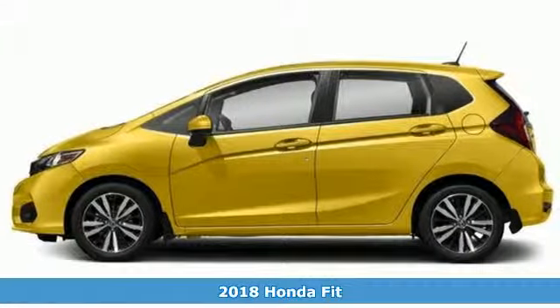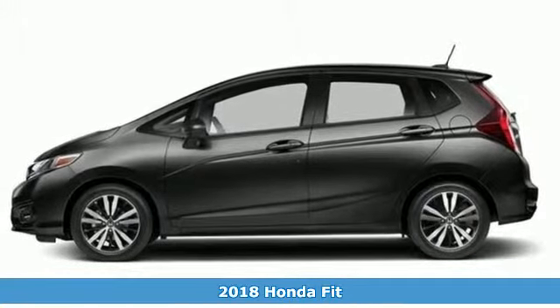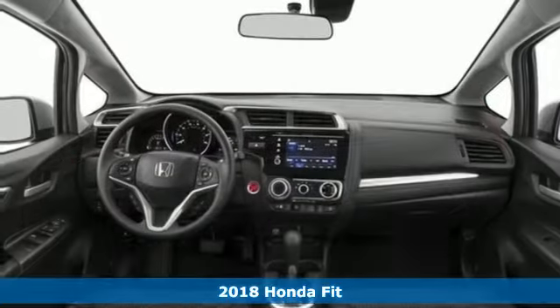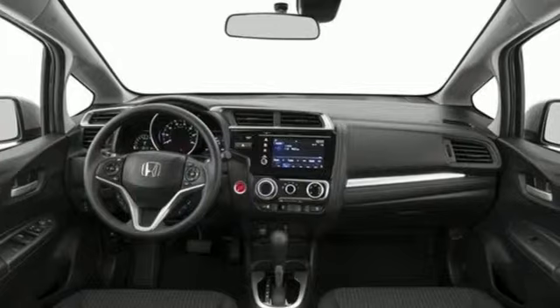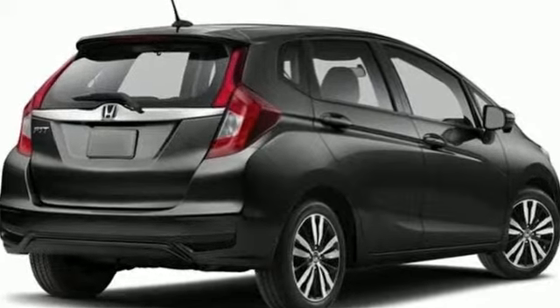Here's a 2018 Honda Fit. No matter where you go in this big little car, you'll enjoy the confidence of Vehicle Stability Assist with traction control while you drive. The tire pressure monitoring system, multi-angle rear-view camera with guidelines, and daytime running lights add even more safety.